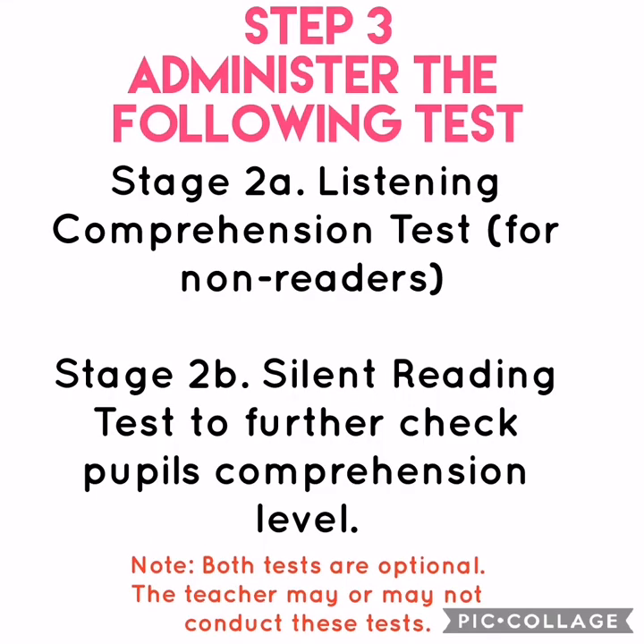Step 3: Administer the following tests. Stage 2A is the Listening Comprehension Test — this is for non-readers only. Stage 2B is the Silent Reading Test, to further check comprehension level. Note that both tests are optional; the teacher may or may not conduct these tests.